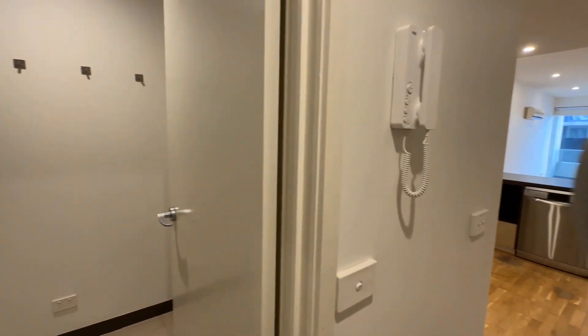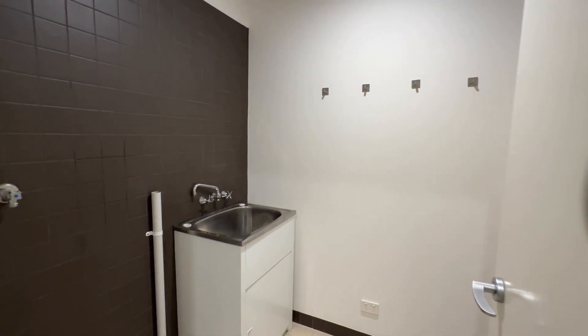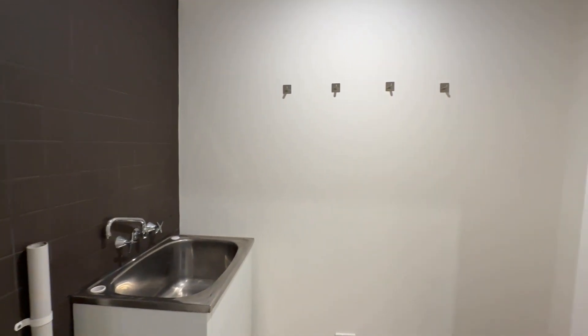Welcome to 207 at 54 Notch Street in Port Melbourne. My name is Fraser Lachs from Biggin & Scott, and I'll be guiding you through a room-by-room virtual tour of this lovely new apartment.